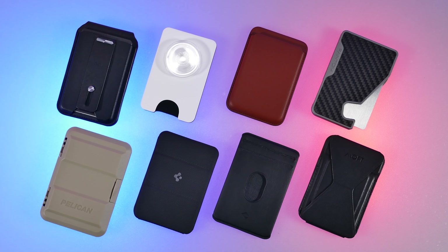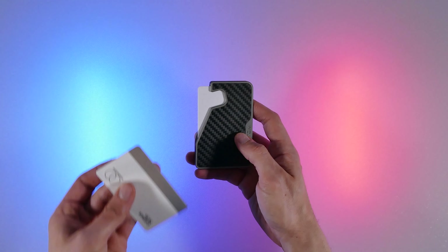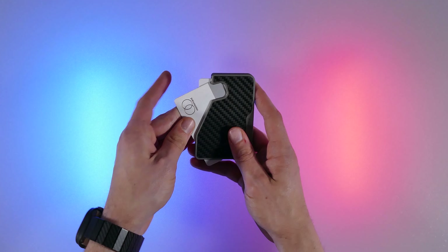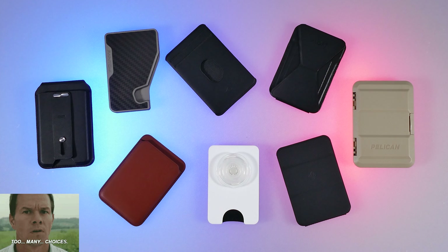There's a ton of magnetic wallets to get for your phone, and if you're looking to get one because it's a useful accessory for the cards you want to carry from time to time, or it's just convenient as a stand for your phone when watching videos, then I've got you covered on all the top tier magnetic wallets that you can get.